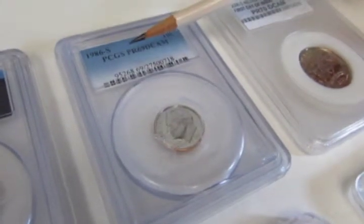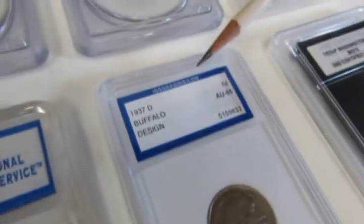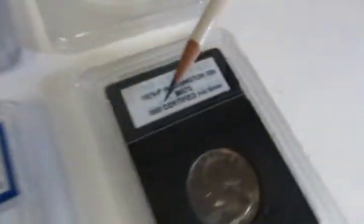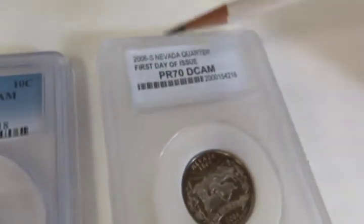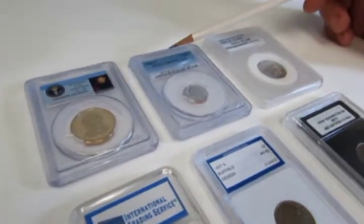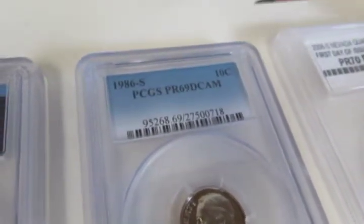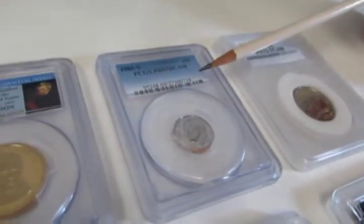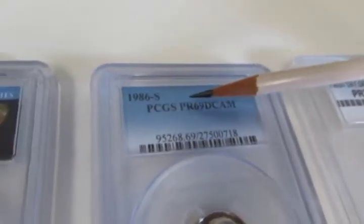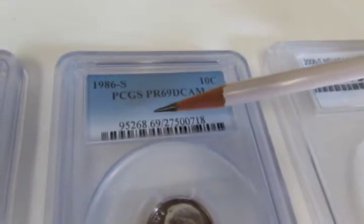Most labels will have the name of the company that did the third-party grading — in this case it's PCGS, here it's International Grading Service, we have I and B Certified Coins here, and I believe this is PCC which has their name on the back of the coin. After the company name, you'll have what year the coin is and what mint it was minted at — in this case 1986, minted in San Francisco, S mint mark. It shows the denomination, which is a dime, and then the grade: in this case it's Proof 69 Deep Cameo.